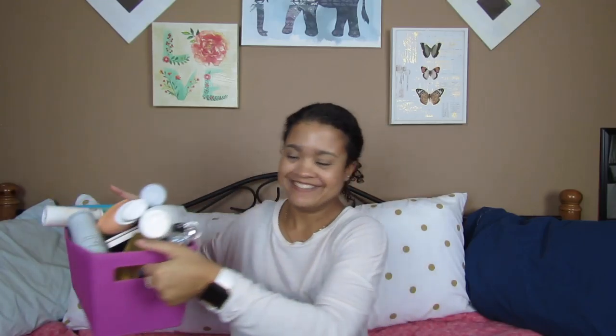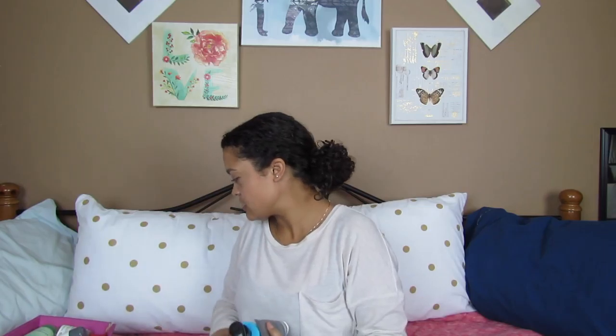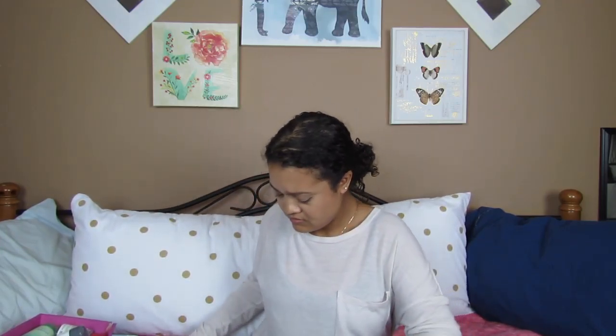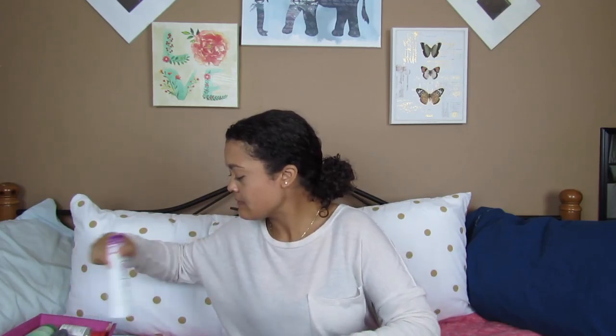This is my bin right here. I'm going to start off with some hair care stuff. I've got a lot of hair care items — some of them are repeat buys, as you guys will see in this video.